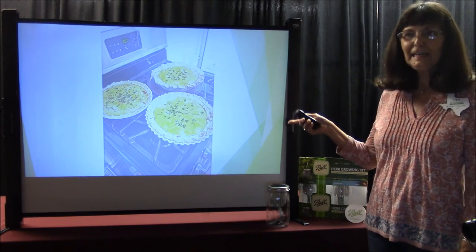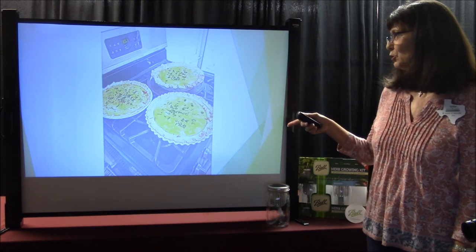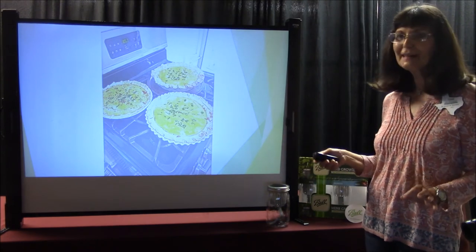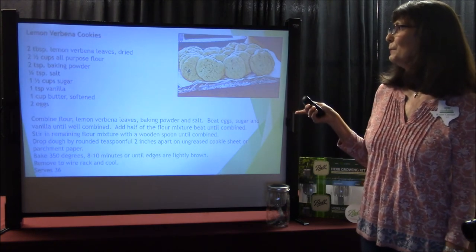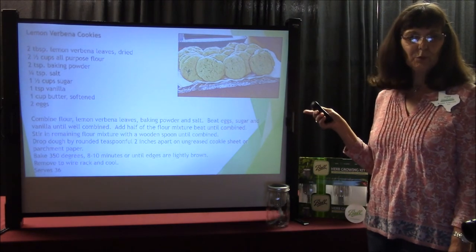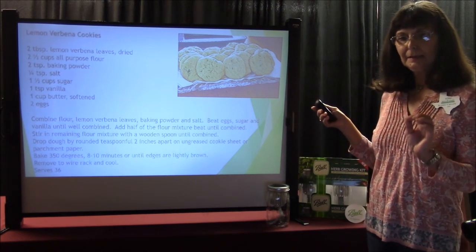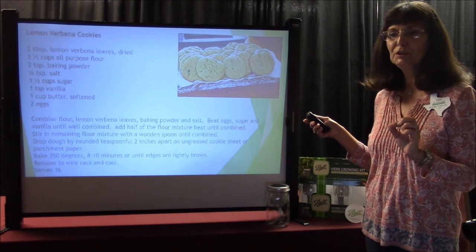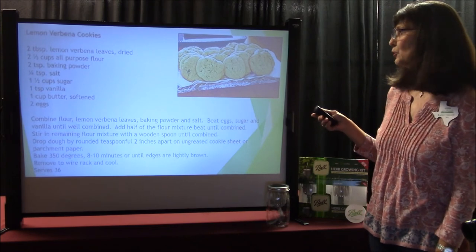Here's some quiche that I make — I happened to have taken these to one of the Master Gardener meetings. Fresh herbs on top, just right outside my kitchen door. And this is the lemon verbena cookies that I made and took to the Master Gardener meeting. These were made with lemon verbena leaves that I had dried. I dried them in the microwave on a paper towel for just four or five seconds — it doesn't take long to dehydrate your herbs in the microwave.